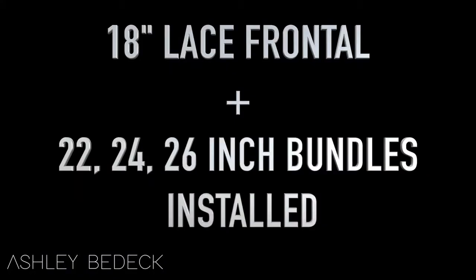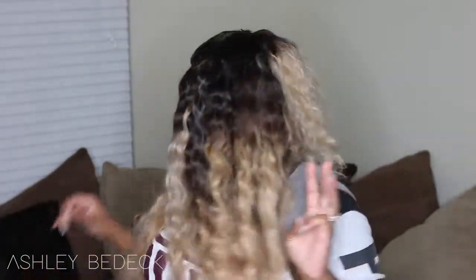I requested four bundles and a closure — an 18-inch lace frontal. The frontal is a 13 by 4, and I did bleach the knots. I pretty much used three bundles, and I have one left which I'll show you in just a minute.